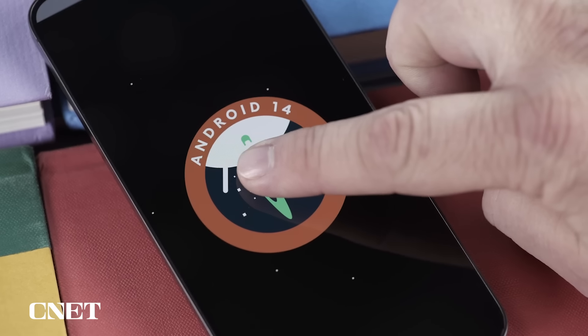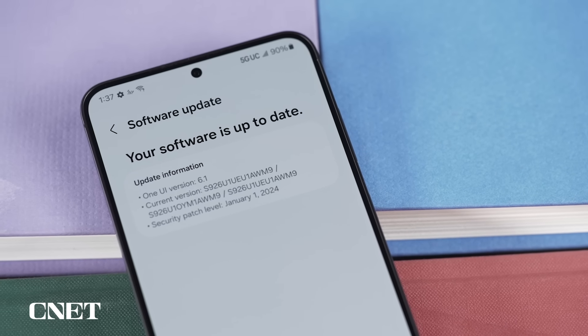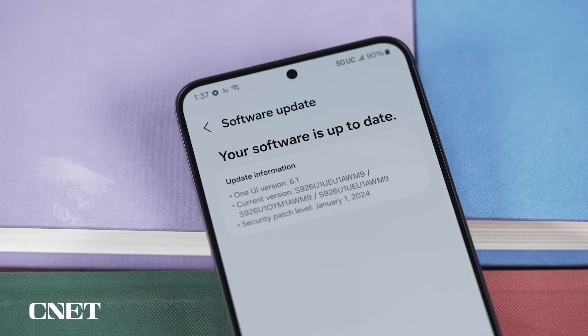The S24 series runs on Android 14, and perhaps the sleeper feature on all of these phones is the fact that Samsung promises seven years of major OS upgrades and software support. That means you could be holding on to a Galaxy S24 until 2031 and still have an up-to-date version of Android on it — though I imagine you might need a battery replacement before then.